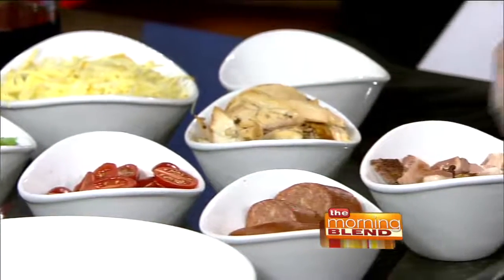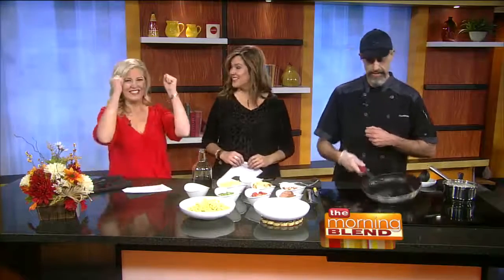Speaking of that, don't forget Fat Tuesday is coming up next month on the 28th, which means shrimp remoulade. I know that's one of your favorite times of year — the shrimp remoulade season. I just want to spoon it into my mouth. Get your reservations early because that always fills up.